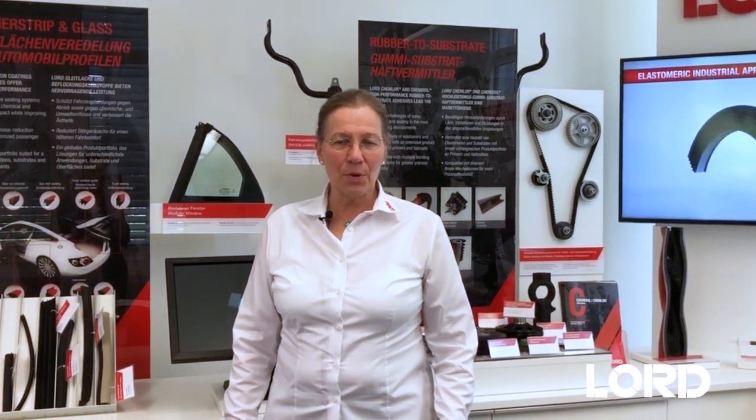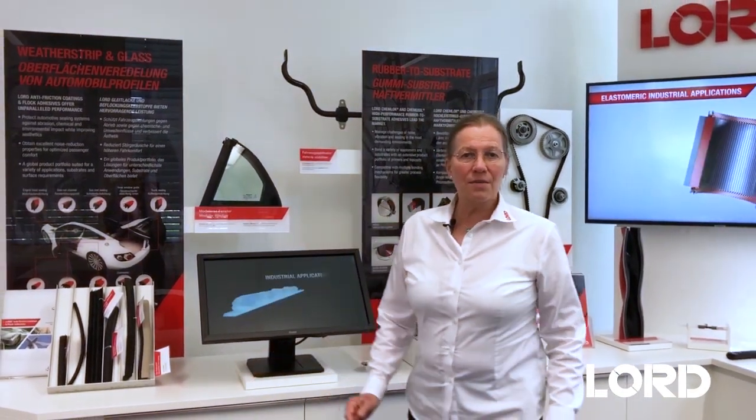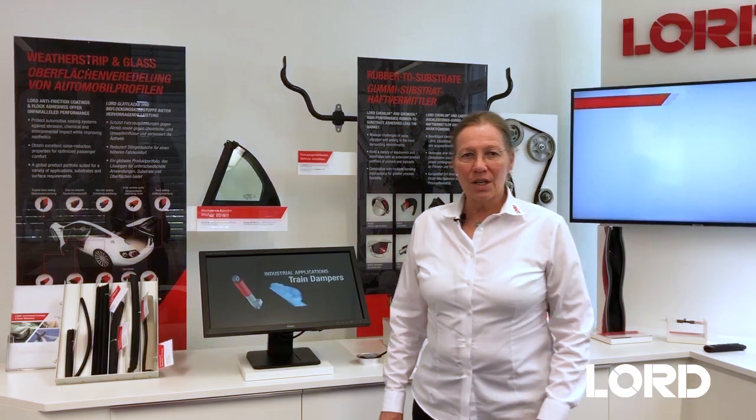Hello, my name is Christiane Stingel, Lord Germany GmbH. I'm the principal chemist here, which is responsible for product development of elastic coatings for elastomers. This is a very special application and I want to talk to you a moment to show you what our coatings can do. What are they for?